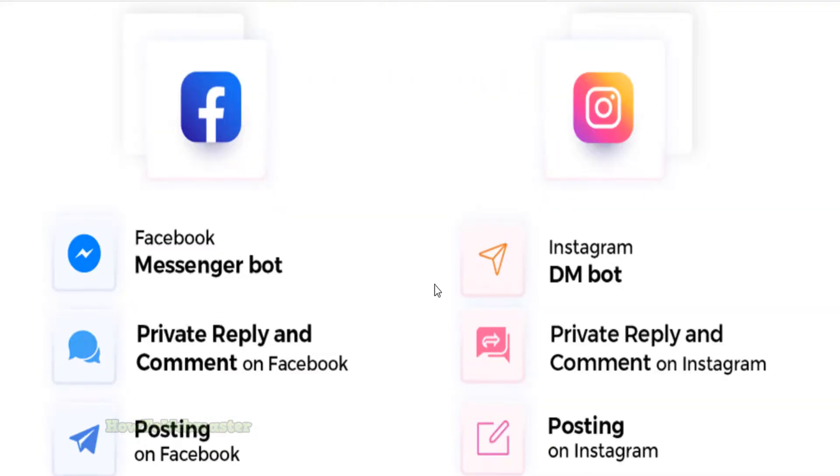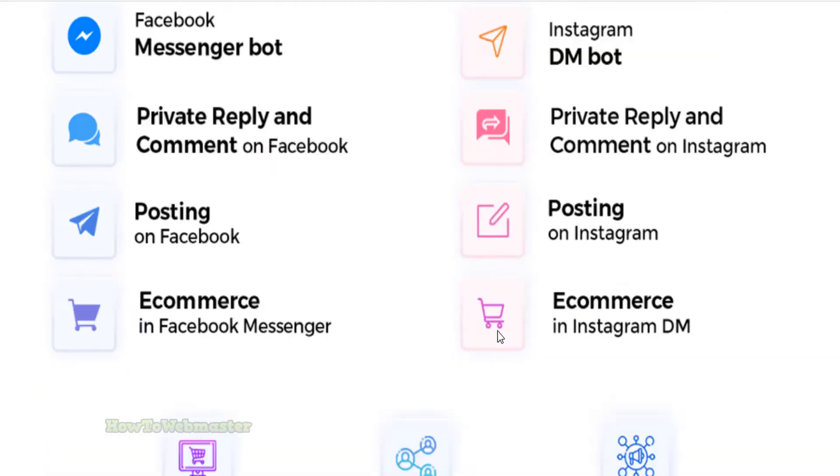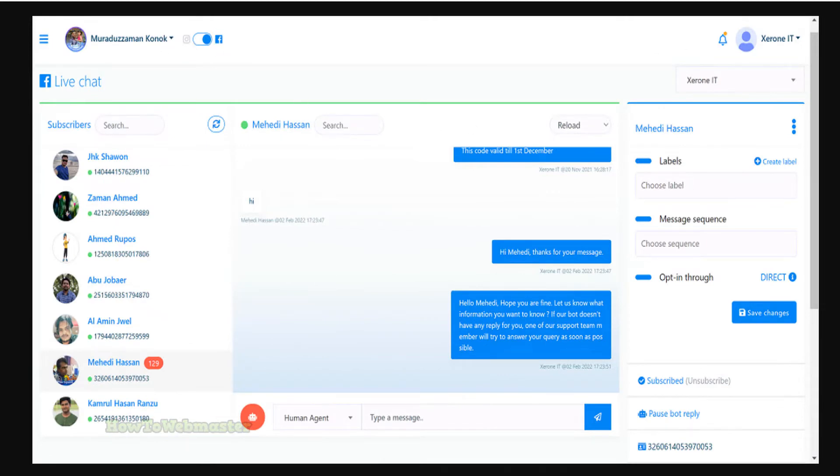With this tool, you can easily post automatic updates to your Facebook and Instagram accounts. Chatpeon is an AI-powered chatbot that even allows businesses to automate their customer service.